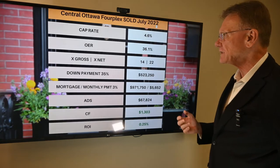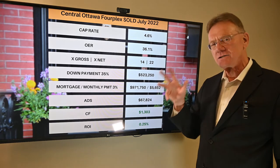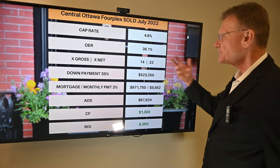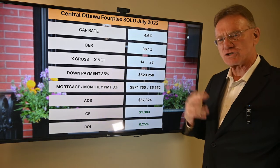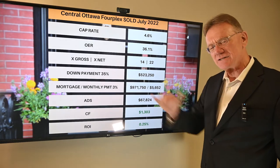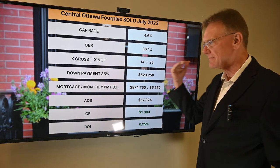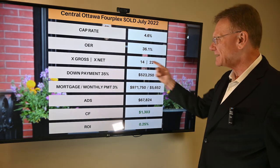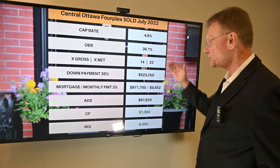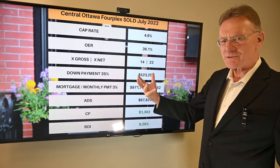Looking at the interpretation of those numbers: we get a cap rate of four point six. A cap of four point six is looking good — I'm used to seeing numbers quite a bit less than that. The operating expense ratio is thirty-six percent, which I like too. We've seen some in the low forties, and that's not something you want to see. The gross and net are kind of traditional averages, so things are looking healthy at this point.